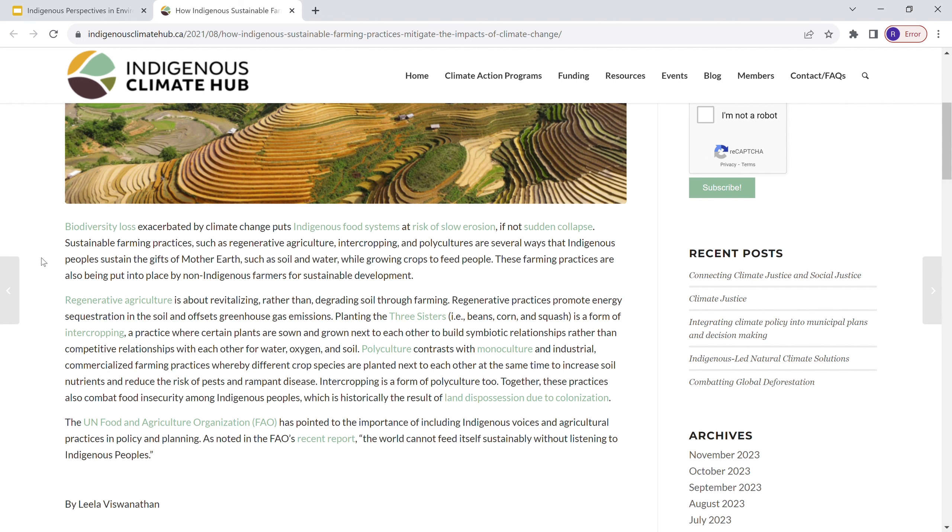Some key points I want to make about this article: it points out how biodiversity loss and climate change that we're facing today threaten indigenous food systems, and it could even lead to the potential erosion or collapse. And this is due exactly to modern farming techniques — modern technology, industrialization — they just really destroy the natural systems we have that have worked so well for many years.